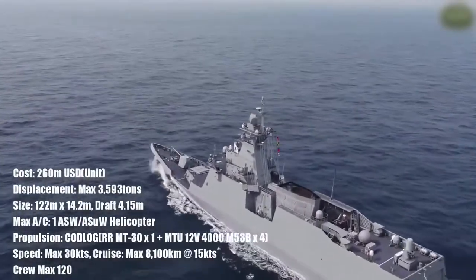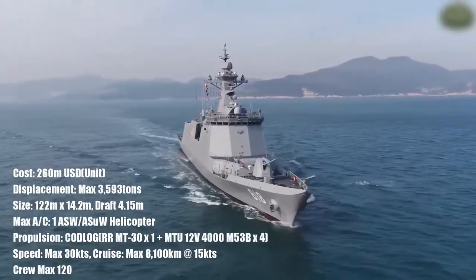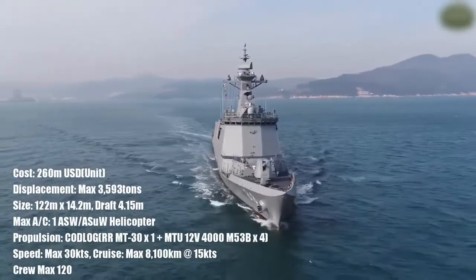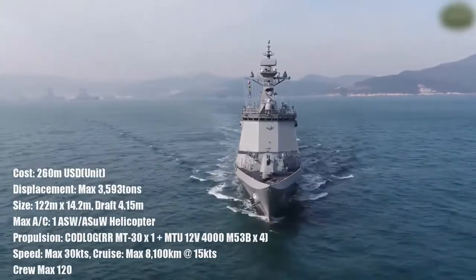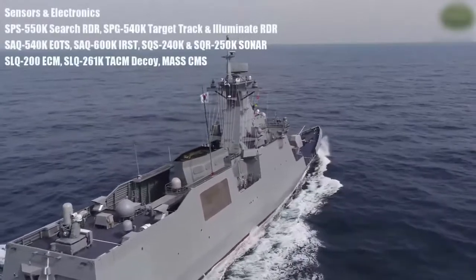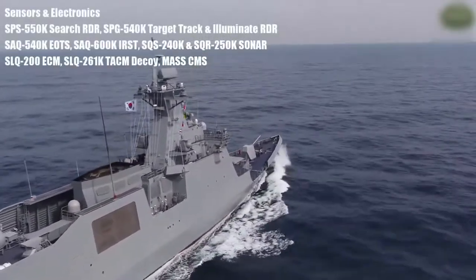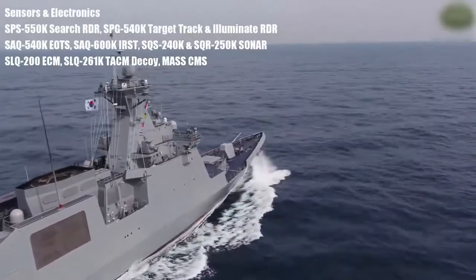One of the biggest improvements over the previous Incheon-class and Daegu-class vessels will be a larger VLS package. The ship is capable of carrying eight Harpoon cruise missiles, Blue Shark torpedoes, an OTO Breda 76mm gun, and an OTO Breda 40mm compact close-in weapon system.